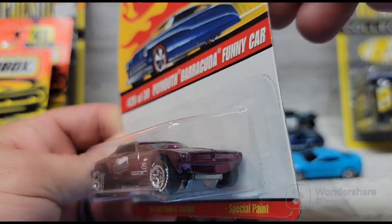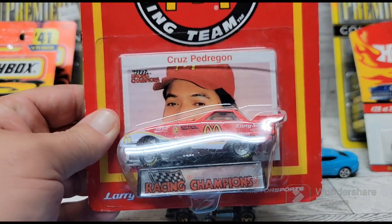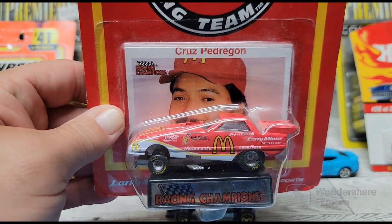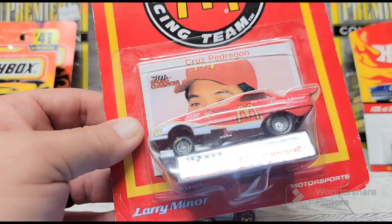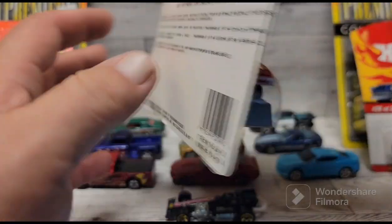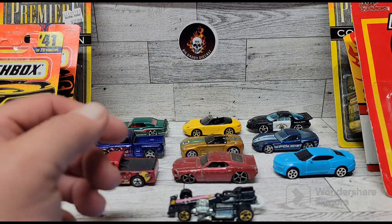Then I found this funny car — it's a Cruse Petroleum McDonald's funny car from Racing Champions. You don't see very many of these around anymore, at least I haven't. It's an Oldsmobile from 1992. I thought that was a pretty neat looking funny car — I really like funny cars.